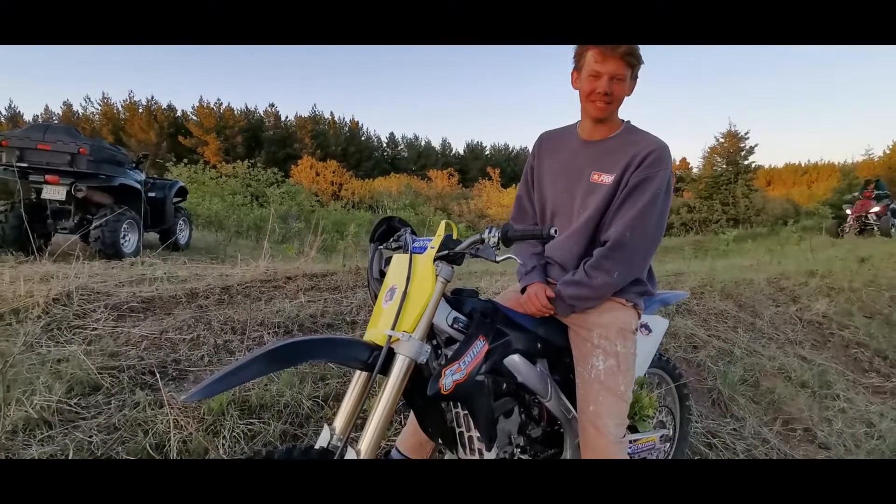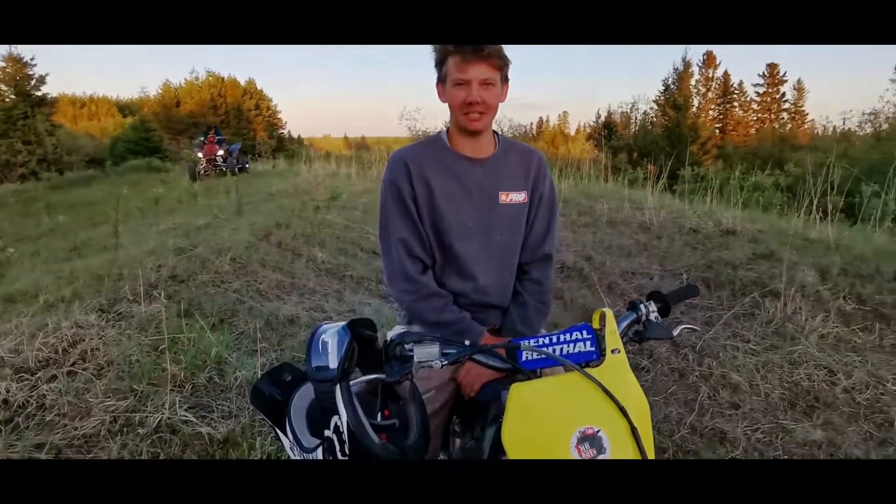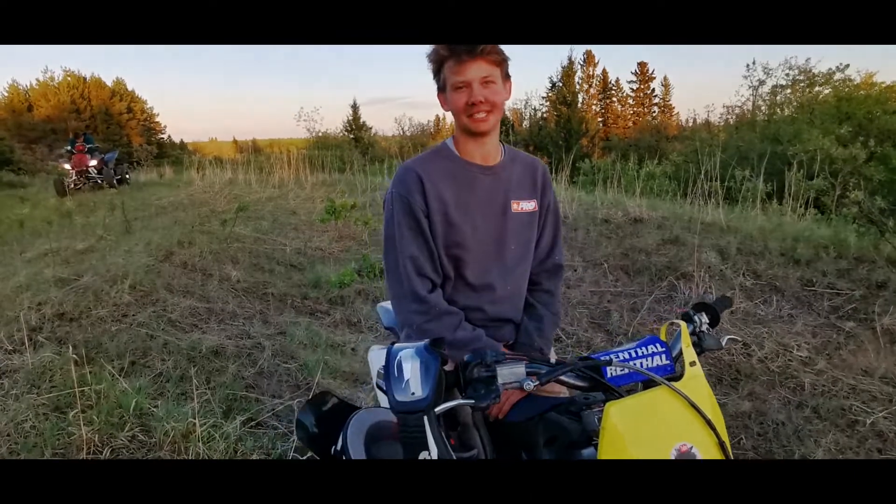Alright guys, that's going to be the end of this video. Thanks for watching, I hope you liked it. If you want to see more videos of this bike, subscribe. Also guys, just an update on the giveaway — the giveaway has ended and we do have a winner. The winner will be announced in the next video, so stay tuned and come back. You may have won a helmet.